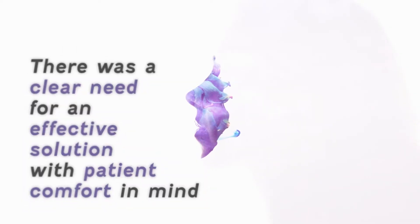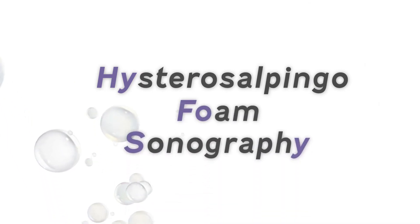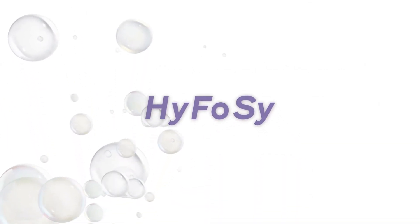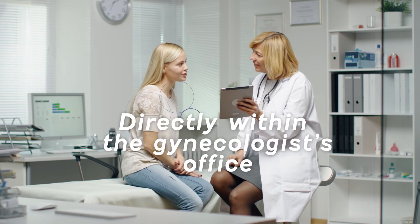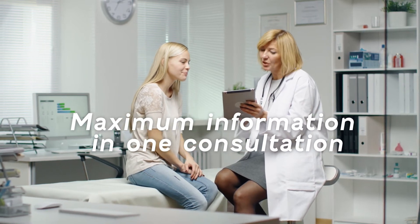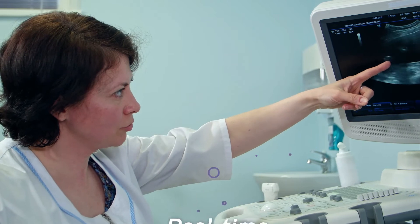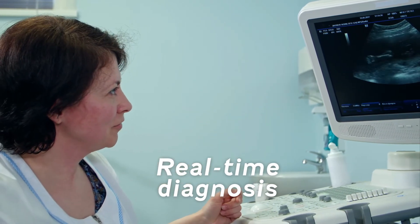There was a clear need for an effective solution with patient comfort in mind. And so we developed HyFoSy, Hysterosalpingo Foam Sonography, a tubal patency procedure that involves no iodine, no radiation, and no surgery. It gives the major convenience of use directly within a gynecologist's office, ensuring maximum information in one single consultation, with no further appointments. HyFoSy allows for real-time diagnosis and immediate communication with the patient in a more intimate environment.